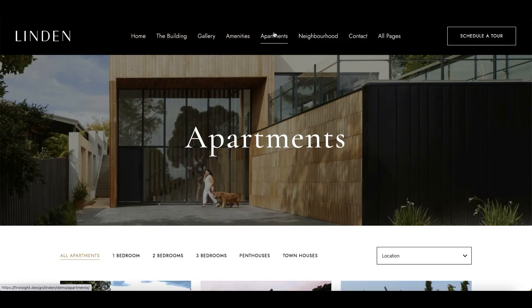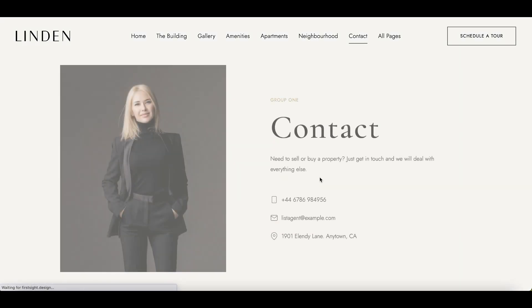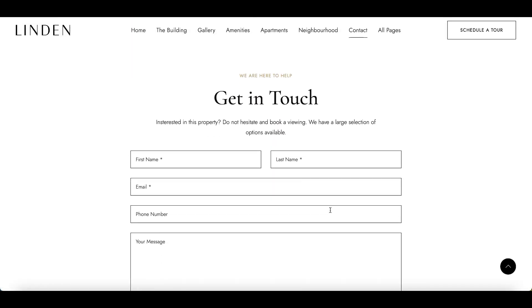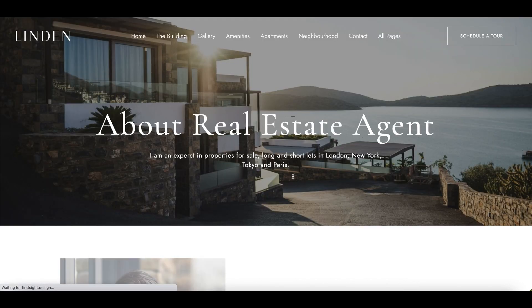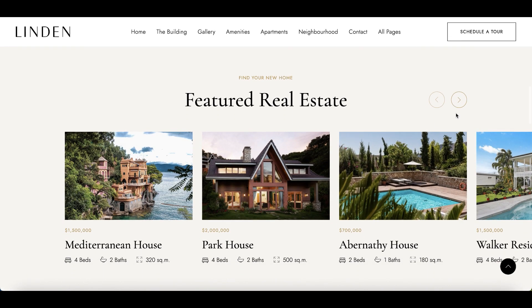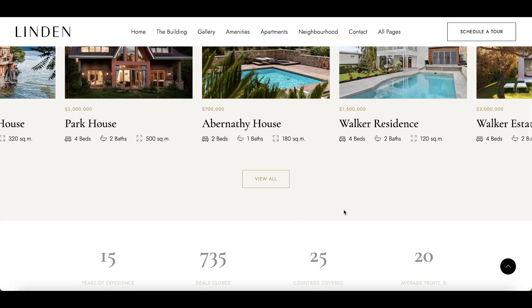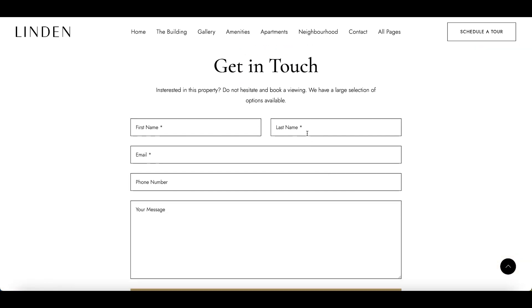The theme comes with step-by-step video instruction and one-click demo install. Linden theme supports Elementor page builder and live customizer. The theme has a lot of header options and other must-have features of a modern WordPress theme. But what makes it probably the best solution on the market is its magnificent design and unique functionality that is made specially for real estate business.